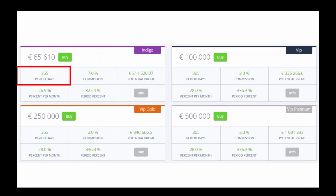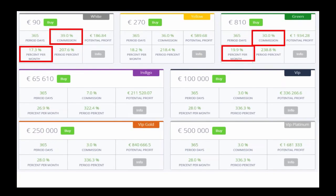As you can see in the top left hand side, the period is 365 days — this is the term of your investment. After the 365 days your investment is complete, you keep the profit and the original capital goes to Atlantic. You then repurchase other investment packages. Each package has a commission due to the brokers depending on the size of the package. A 90 euro package incurs a commission of 39%, deducted off the profit, with the profit being 17.3%. While an 810 euro package incurs a 30% commission but the return on investment is 19.9%.